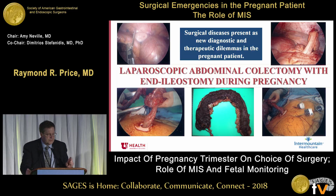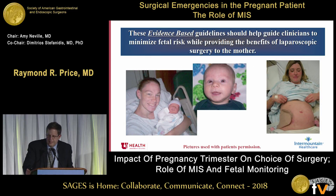These guidelines — we have about 22 in the current guideline just published — address surgical diseases that present as new diagnostic and therapeutic dilemmas in the pregnant patient. When faced with patients with severe ulcerative colitis — one at 12 weeks pregnant, one at 22 weeks — who were bleeding, on TPN, losing weight, and whose babies were not doing well, using the SAGES guidelines helped guide treatment. We were able to laparoscopically perform total colectomies with end ileostomies, and then show that their hematocrits went up, nutrition went up, the babies did well, and then go back after delivery and do the J-pouch reconstruction. These evidence-based guidelines should help clinicians minimize fetal risk while providing the benefits of laparoscopic surgery to the mother.